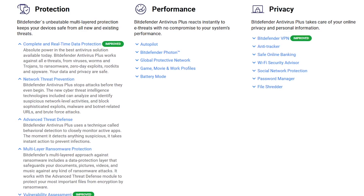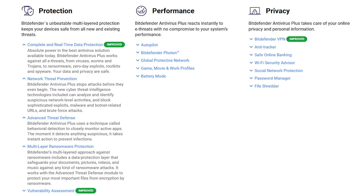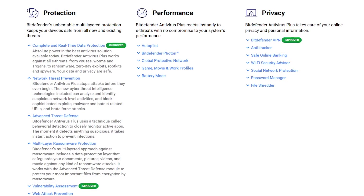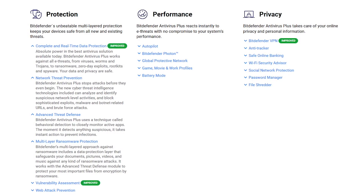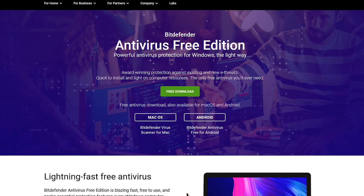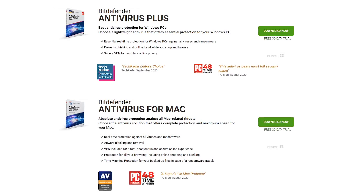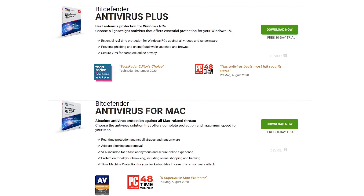To prevent ransomware from getting on your system, it blocks malicious URLs and known malware. Their Safe File feature only allows programs you trust from accessing files and folders, and their threat protection blocks anything — including ransomware — that could exploit any vulnerabilities on your computer. Bitdefender does have a free edition we've highly recommended, but sadly it does not include ransomware protection features. The only con with Bitdefender Antivirus Plus is that it uses a lot of system resources, so it's not recommended for those with an older computer.